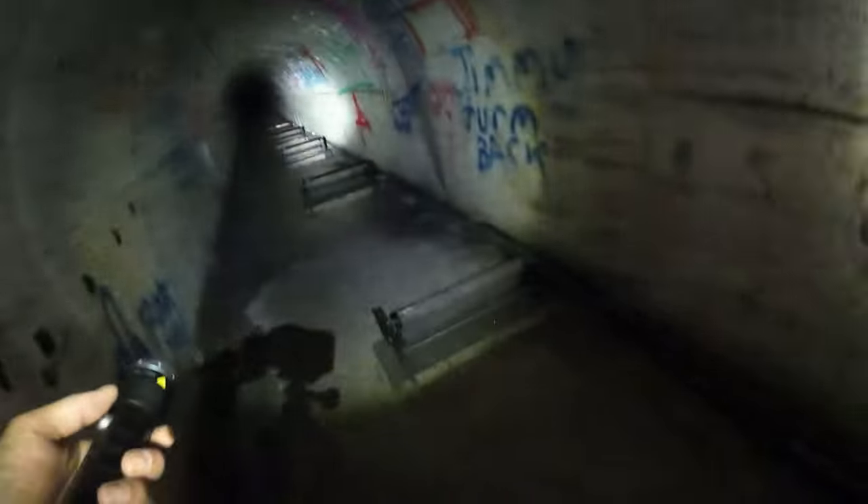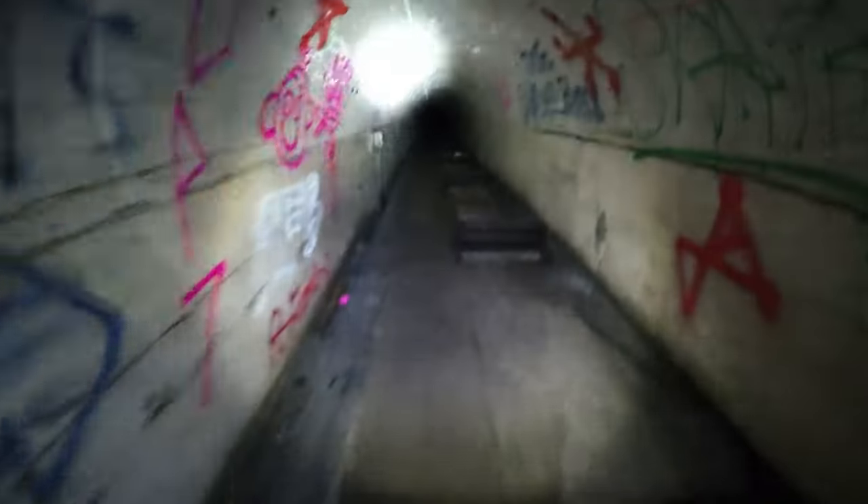It didn't echo much that way, so it must be close to the end. As we get deeper and deeper into the tunnel, we start to wonder: is this ever going to end?